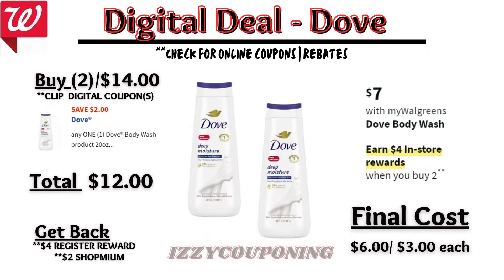Under bath care, Dove body wash will be on sale again at $7 each, and on promotion when you buy two, you get a $4 registry award. There's a $2 off digital coupon available. So you'll pay $12 out of pocket, but get back a $4 registry award from the promotion, and submit a paper receipt to ShopMe In for $2 back on the item that didn't have a coupon applied. That's going to make the final cost $6 or $3 each.